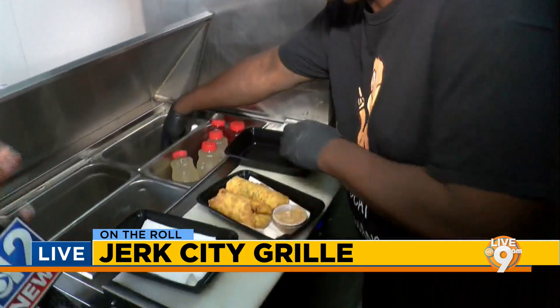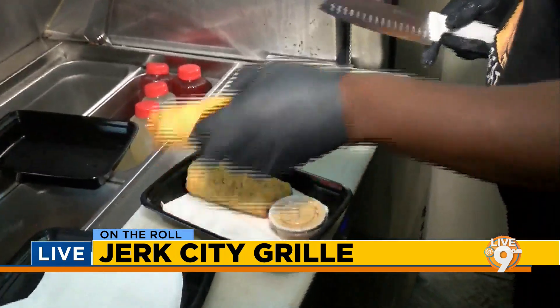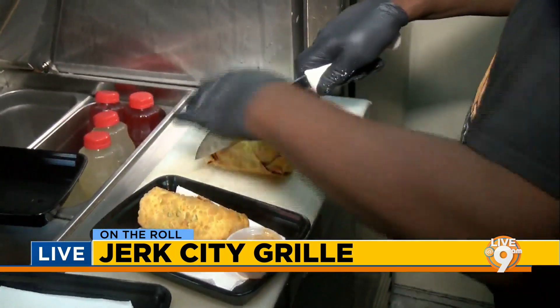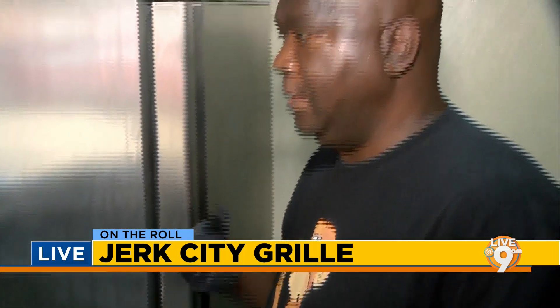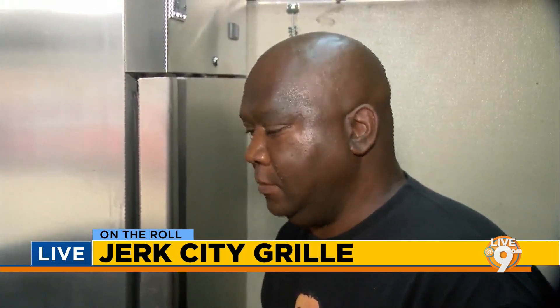Is there something you think folks need to come try when they visit Jerk City Grill? Our smoked turkey leg is the number one seller. We also sell a lot of oxtails and jerk chicken. Then we have a combination plate with the jerk chicken egg roll, jerk chicken fried rice, and wings — it's called the Number Seven, a play on a traditional order at a Chinese restaurant.